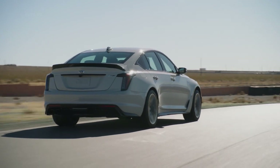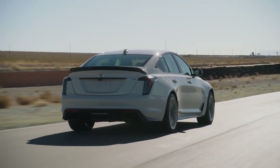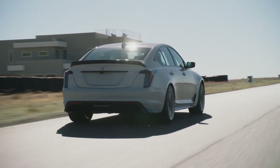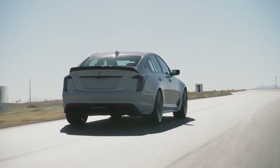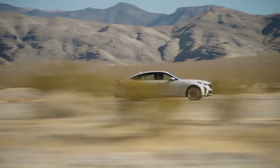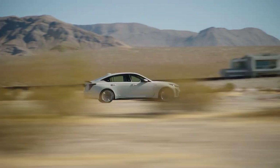Instead, an updated version of the CTS-V's supercharged 6.2-liter V8 making a whopping 668 horsepower will pair to either a six-speed manual or an optional 10-speed automatic transmission.